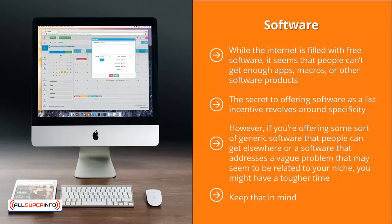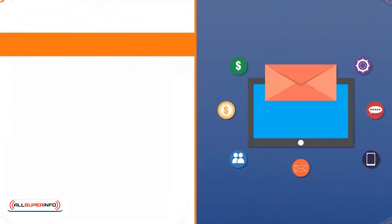Also, please note that software is not exactly cheap to code. You can build your own software or, more likely, you're going to have to hire somebody to code it for you, which might cost you quite a bit of money.